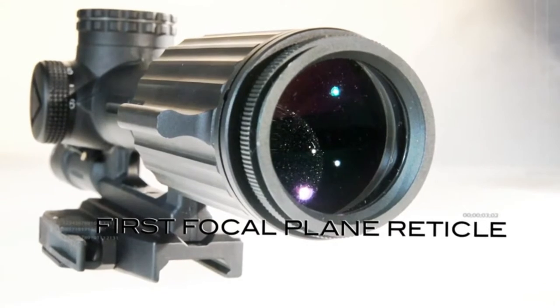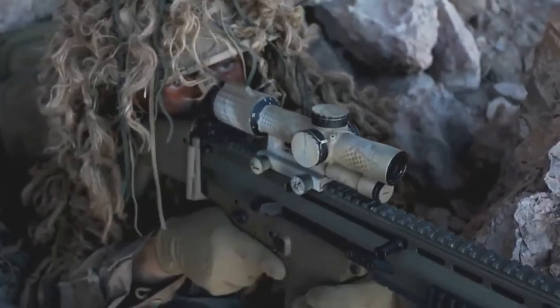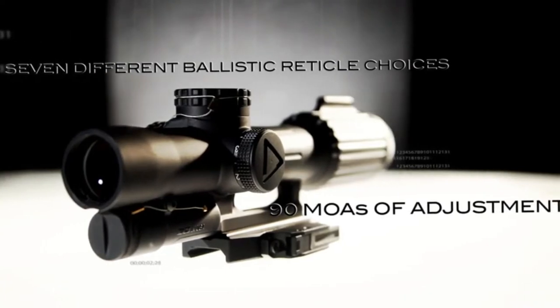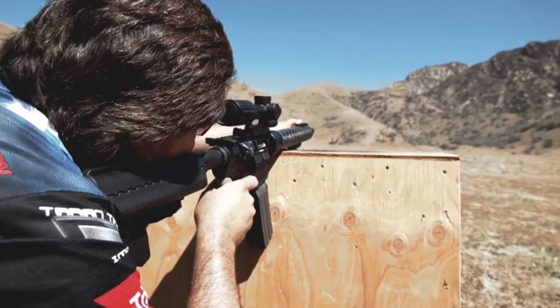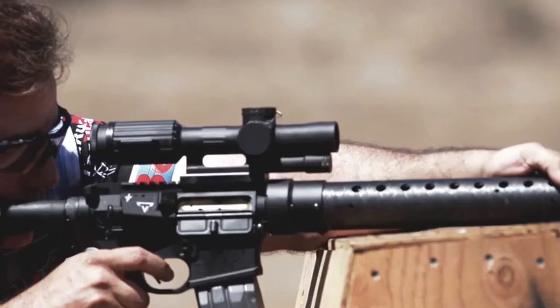Having a first focal plane reticle is pretty much ideal — it stays consistent all the way through. No matter what power you're on, it's always there. You don't lose it. At the maximum power setting, it gives you a bullet drop compensating reticle with holds up to six hundred yards. You don't have to guesstimate holdovers — you just put it on the hundred-yard mark line, five hundred yard line, squeeze the trigger, and it's there.